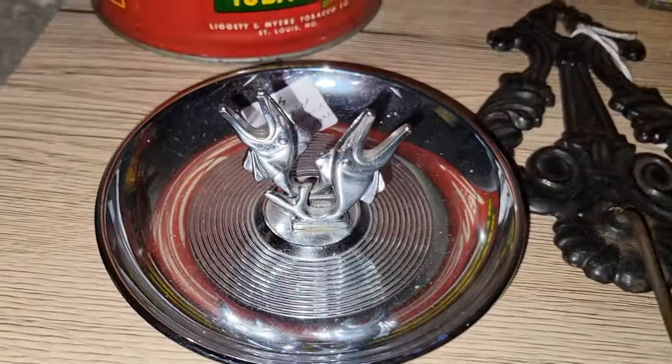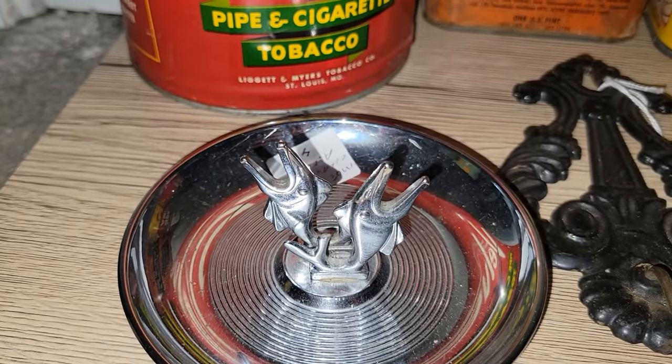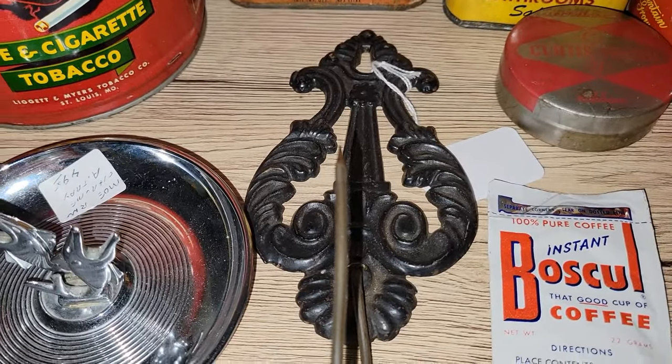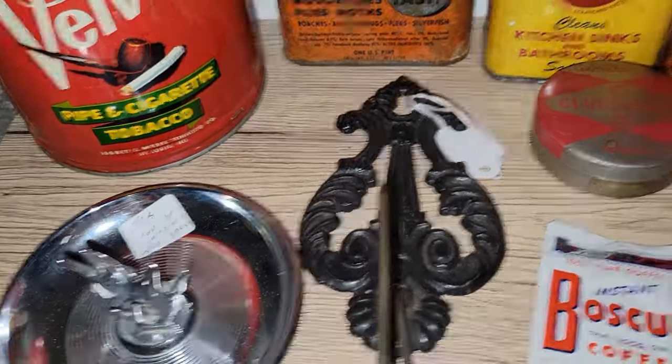I also found this chrome ashtray with swordfish on it — I thought that was very neat. I even found another receipt spike for a reasonable price. I know that people like to collect these, so I went ahead and picked that up.